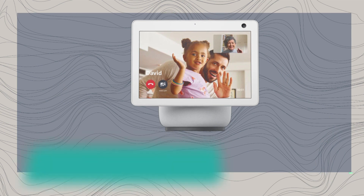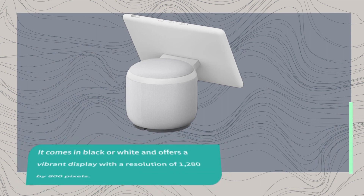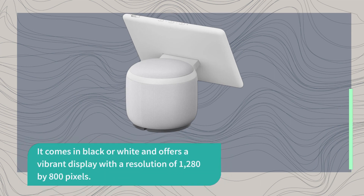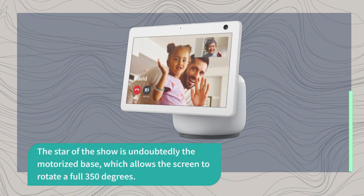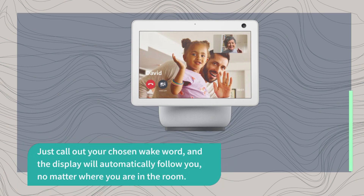Unlike traditional smart displays, the Echo Show 10 features a 10.1-inch screen attached to a cylindrical base, creating a unique and versatile design. It comes in black or white and offers a vibrant display with a resolution of 1280x800 pixels. The star of the show is undoubtedly the motorized base, which allows the screen to rotate a full 350 degrees. Just call out your chosen wake word and the display will automatically follow you, no matter where you are in the room.